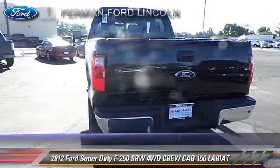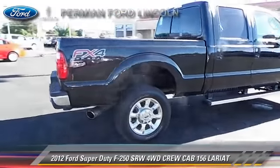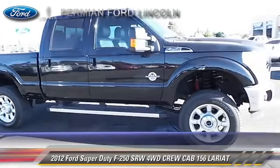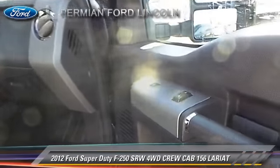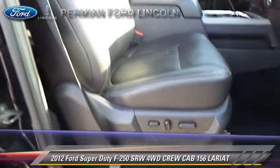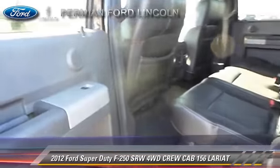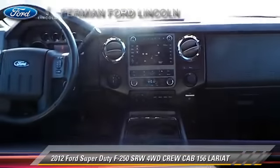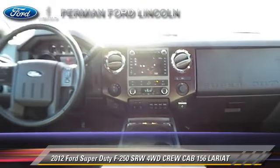The 2012 Ford F-250 Lariat is a crew cab pickup truck with an automatic transmission and four-wheel drive, with fewer than 25,000 miles on the odometer. This well-equipped Ford features a towing package, tilt wheel, and four-wheel drive. Safety features include dual front airbags, fog lights, and stability control. Comfort and convenience features include leather seats, navigation system, and heated seats. Give us a call to schedule your test drive today.